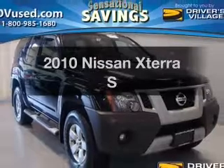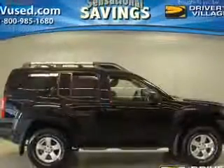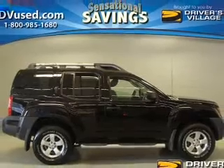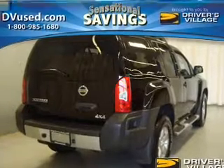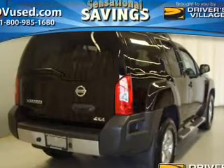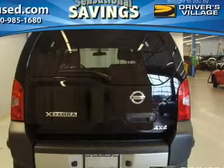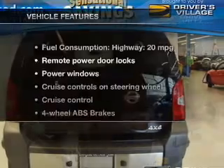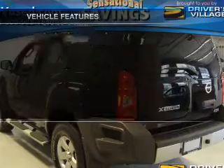Get noticed in this 2010 Nissan Xterra. Travel the roads in style and comfort in this great vehicle. The powertrain includes four-wheel drive with a reliable six-cylinder engine that responds smoothly to its five-speed automatic transmission. The anti-lock braking system will help deliver you safely to your destination. And with these notable features, you won't want to miss out on the opportunity to own this amazing ride.